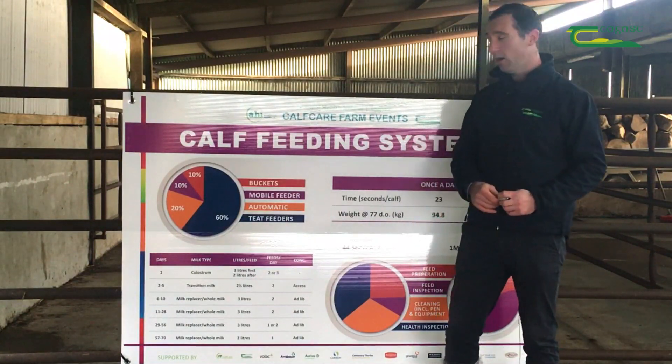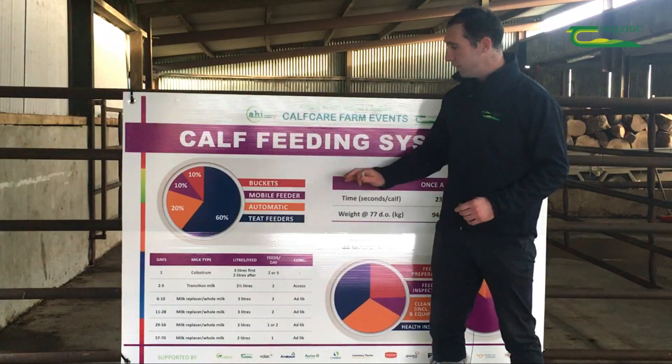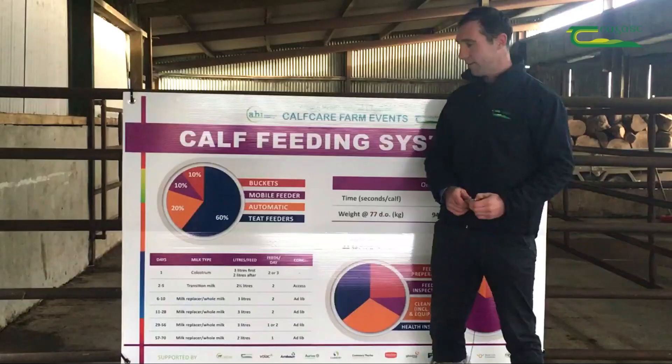We're going to first look at the proportion of ways farmers feed calves on farm. The most popular is teat feeders — so in a milk bar system or a ten-teat feeder — followed on by automatic feeding systems, and then mobile feeders, be it a trailed mobile feeder on the back of a quad or whatever, and buckets at 10% each.